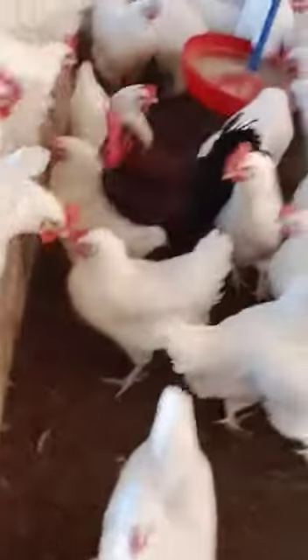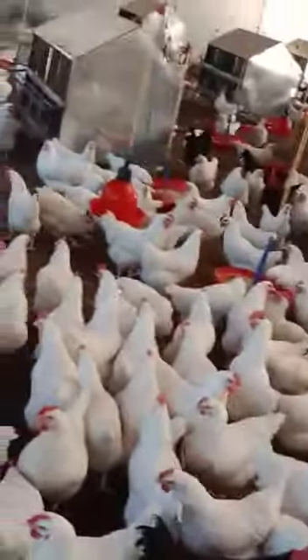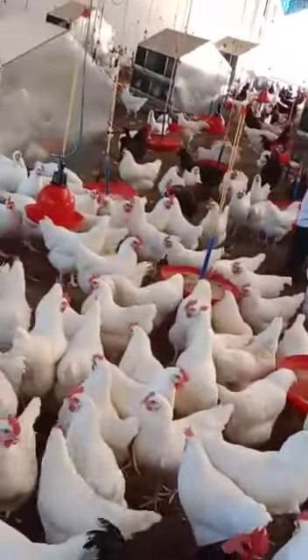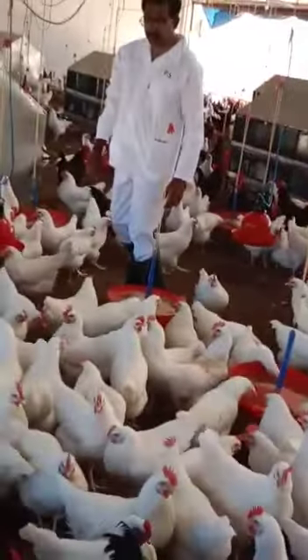This is one thousand in this building. In total, 5,000 birds are kept here. Among the 5,000, 10% are male birds.